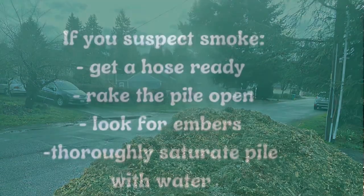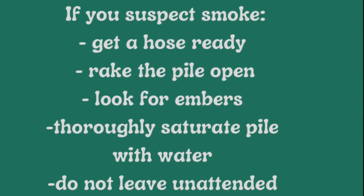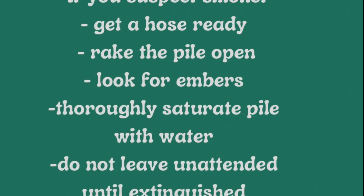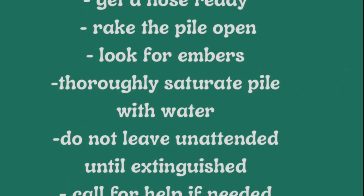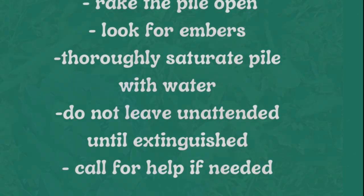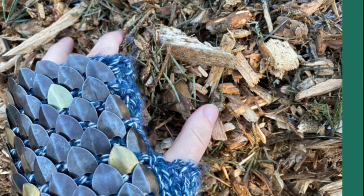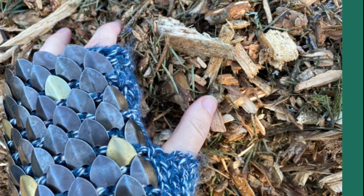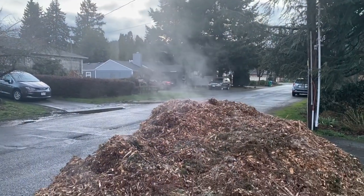Keep in mind your pile of wood chips is a giant pile of fuel, and once it ignites it can smolder and eventually catch flame. While this risk is small, you need to be aware that it is there. If your pile of wood chips is smoking, you need to rake it open, expose the embers, and thoroughly hose down the pile. Please do not leave a smoking pile of wood chips unattended and do not hesitate to call for help if you need it.